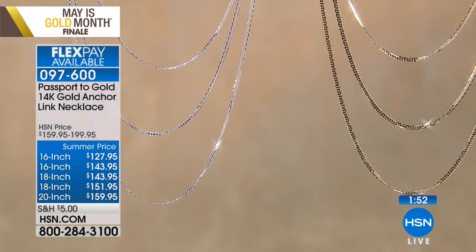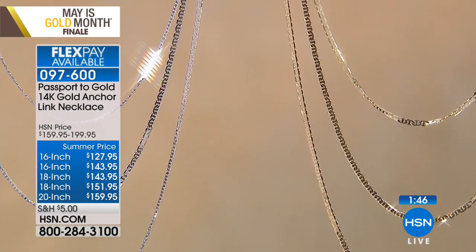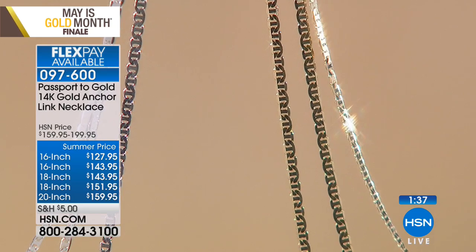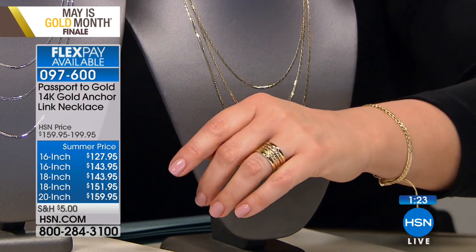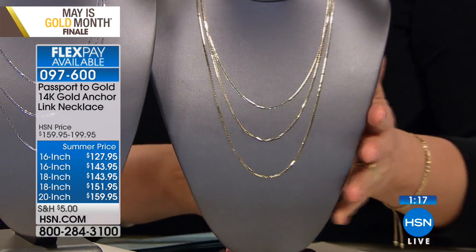Remember: 16 inches, 18 inches, or 20 inches — go by the top price. The 16 inch is $127.95, the 18 inch is $143, and the 20 inch is $159. Choose 14 karat white gold or 14 karat yellow gold. What you're getting here — you can see right through your computer monitor or TV screen — is fine jewelry. Treat yourself today.